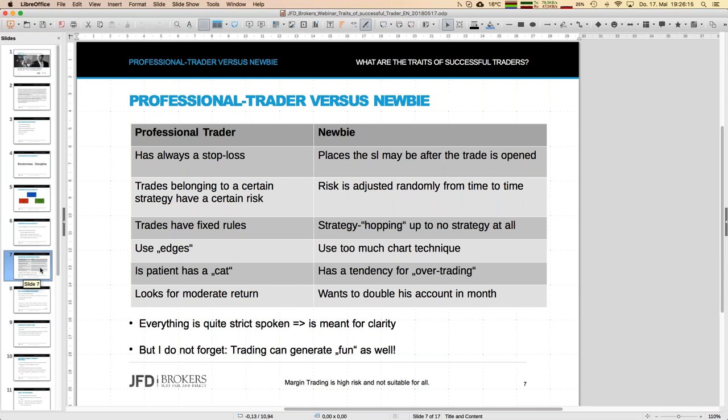Even if a newbie has strategies, they tend to do what I call 'strategy hopping.' They start with a certain strategy, then realize they've lost maybe 100 euros, so they look for the next strategy, the next webinar, the next trading guru to follow. Then there's the next drawdown phase of that strategy, and they hop to the next one. It's enormous what people do in that respect — always looking on the internet for the next YouTube video promising 'I have the best strategy.'